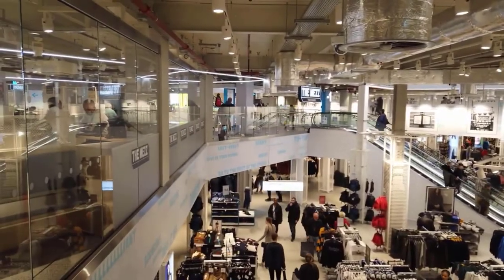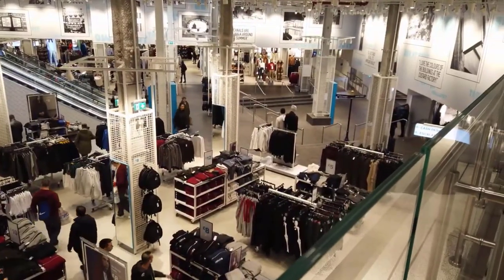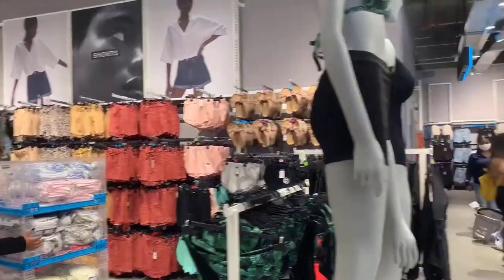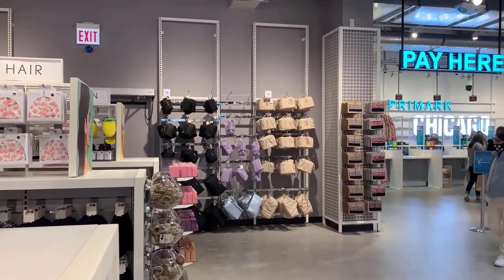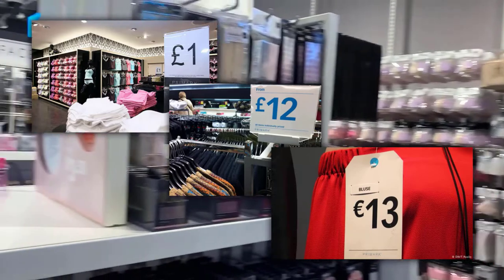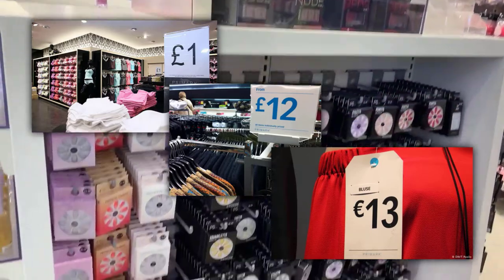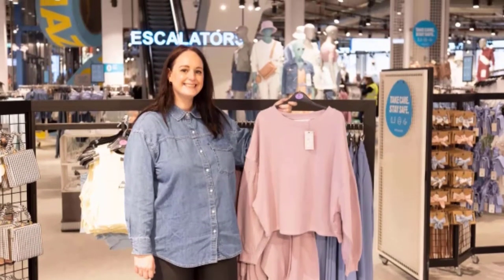With huge stores to navigate and enticingly priced affordable clothing and products all around them, most customers end up spending hours browsing, during which it is inevitable that something will catch their eye — and customers almost never leave empty-handed. If there's one surefire way to build a loyal customer base, it's to keep churning out cheap products. Primark has established itself as the go-to brand for everyone by constantly offering prices drastically lower than its competitors. It is one of the few brands at that price point that caters to families and older adults as well. Primark's target consumer is the average Jane and Joe who loves deals and getting the most bang for their buck. Customers always leave the store feeling satisfied with their shopping haul.